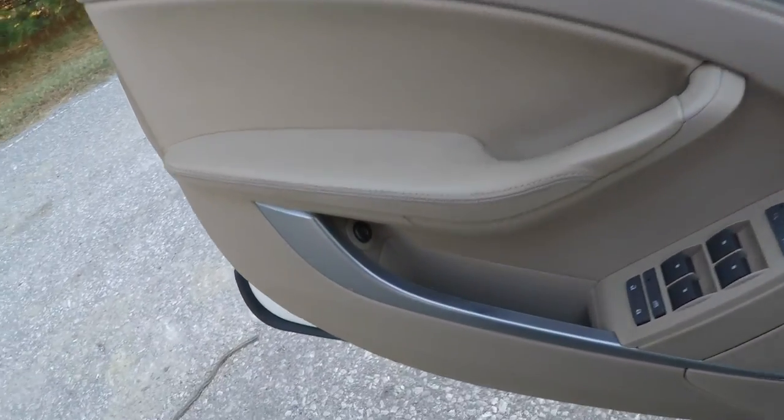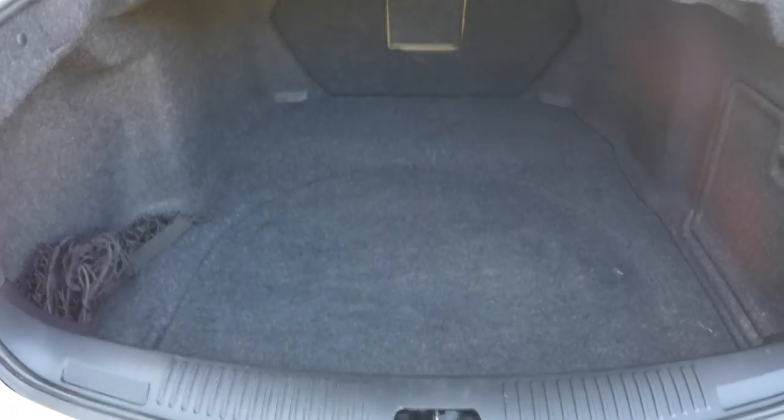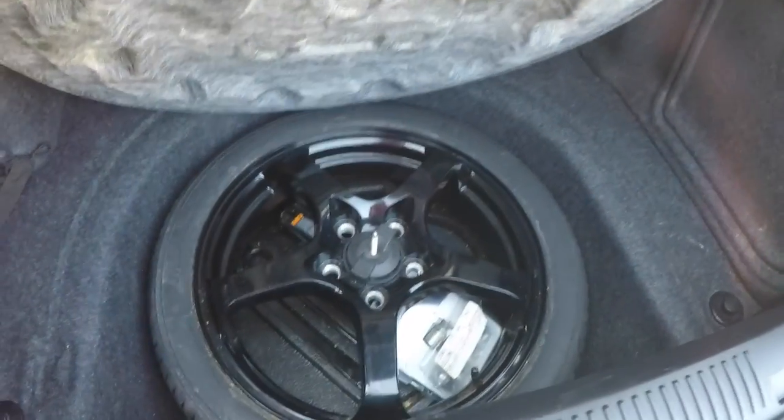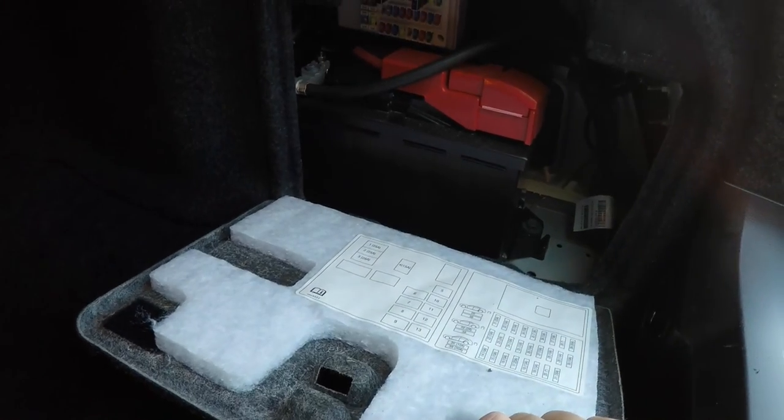To open the trunk is easy — just press the trunk release button on the door panel. A quick look at the trunk shows that it's very spacious. It is carpeted all throughout. You have a cargo net, and underneath the floor mat, you do have your compact spare tire with jack and tools. In this panel, you do have your fuses as well as your battery.